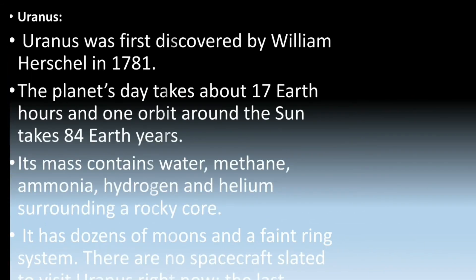Next is Uranus. Uranus was first discovered by William Herschel in 1781. The planet's day takes about 17 Earth hours, and its orbit around the sun takes 84 Earth years. Its mass contains water, methane, ammonia, hydrogen, and helium surrounding a rocky core. It also has dozens of moons and a faint ring system. There are no spacecraft that have visited Uranus to date.